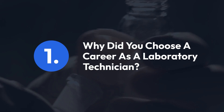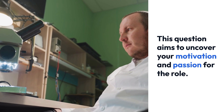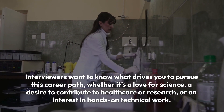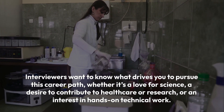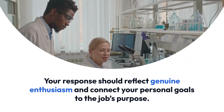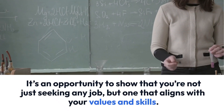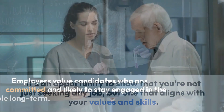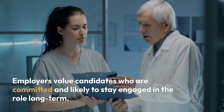Question 1: Why did you choose a career as a laboratory technician? This question aims to uncover your motivation and passion for the role. Interviewers want to know what drives you to pursue this career path, whether it's a love for science, a desire to contribute to healthcare or research, or an interest in hands-on technical work. Your response should reflect genuine enthusiasm and connect your personal goals to the job's purpose, showing that you're not just seeking any job, but one that aligns with your values and skills. Employers value candidates who are committed and likely to stay engaged in the role long term.